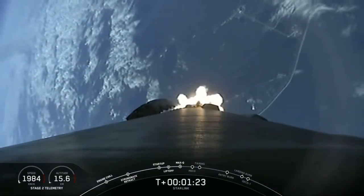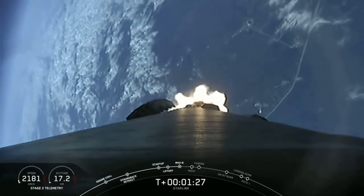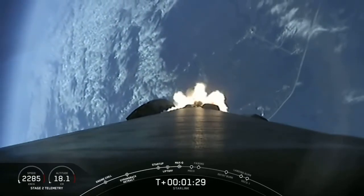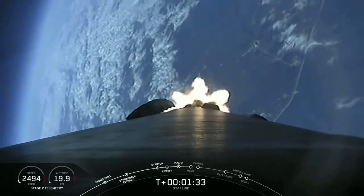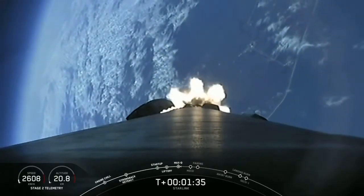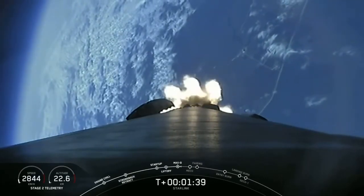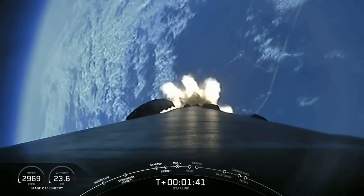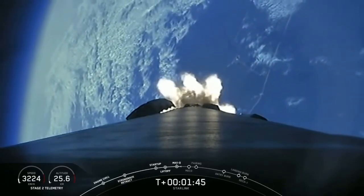Coming up next in about a minute will be three events back-to-back, starting off with MECO, or main engine cutoff, followed immediately by stage separation — this is where the first stage separates from the second stage — and then followed by SES-1, which is second engine startup. MECO, engine chill.